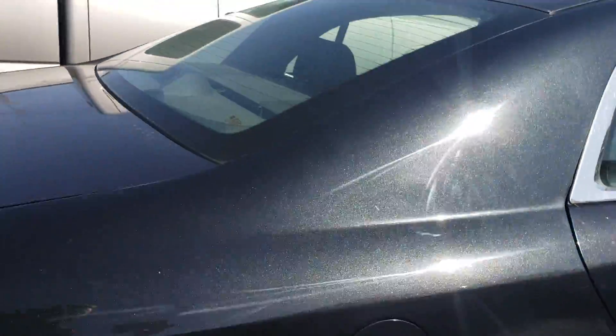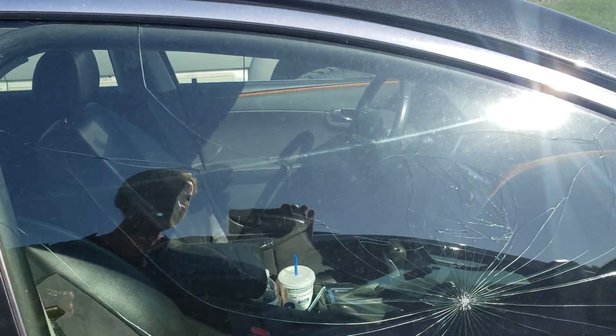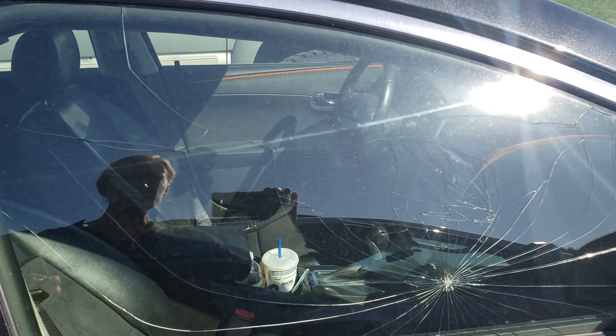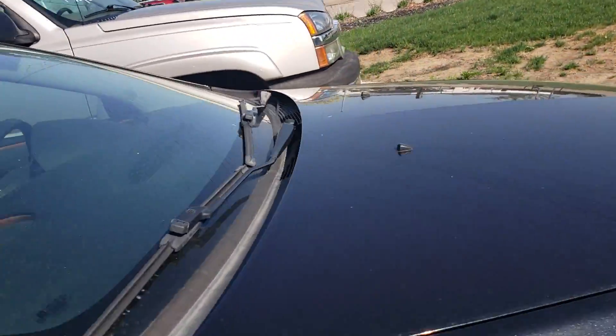The one issue that I see and know about is that it looks like somebody has hit this window with a rock. So this window, if you'd want to roll it down, would have to be replaced. But other than that, it's looking pretty good.